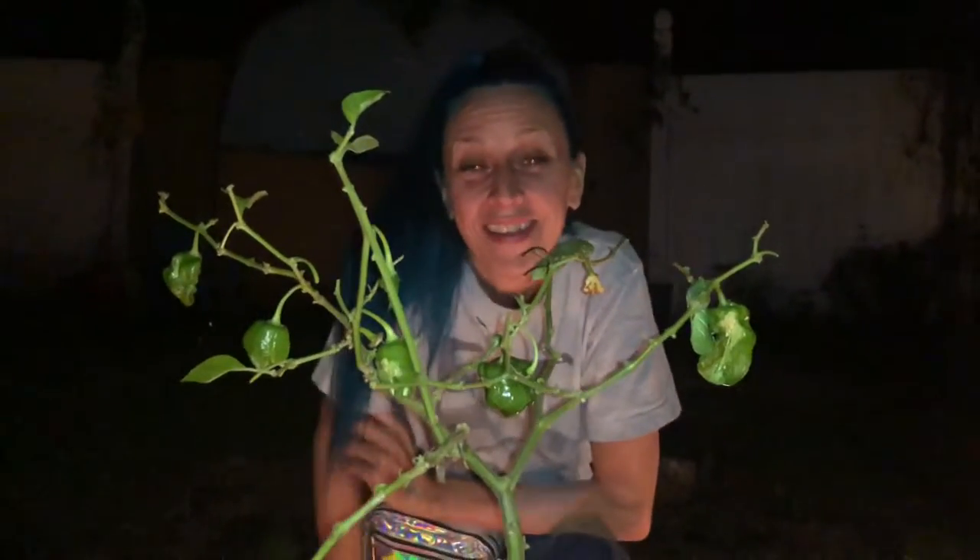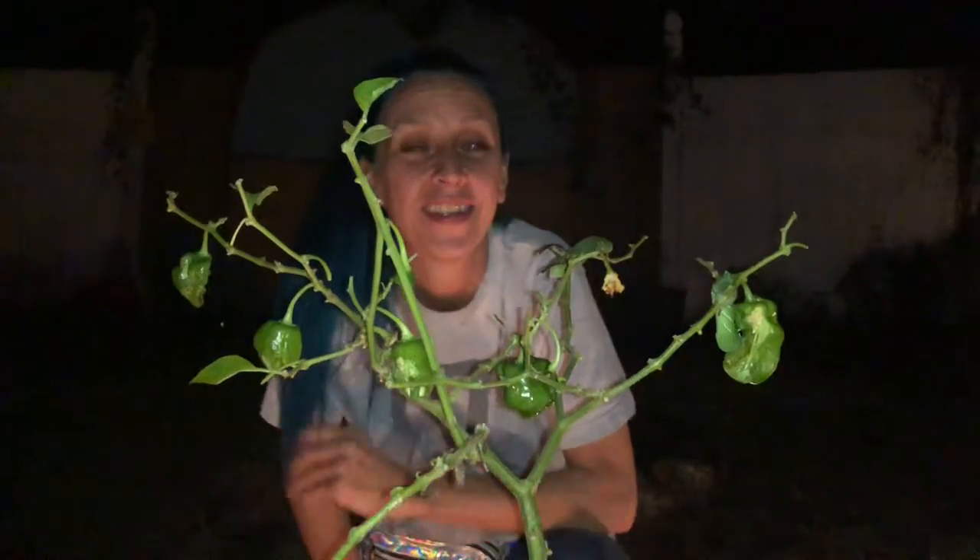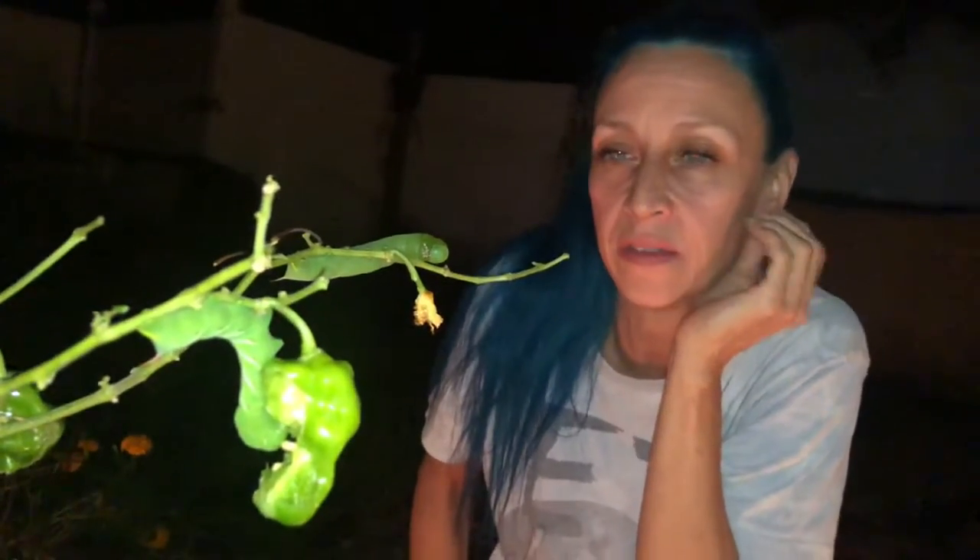Hi, this is Jenny from Pollination Farms. I just wanted to share this little guy and this little guy here. It's a hornworm and you usually find them on tomato plants and they do a lot of damage, but they're cool because they turn into hawk moths.